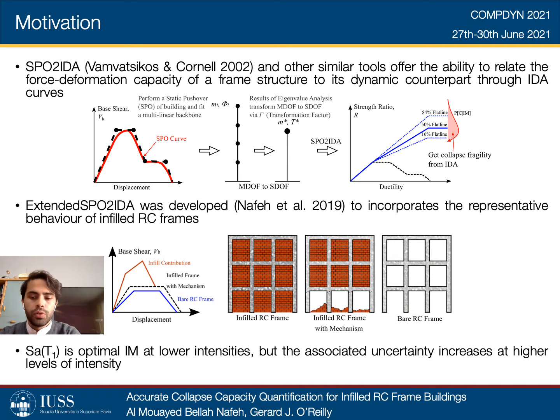However, the RM-UT relationships used in this tool were fitted considering the 5% damped spectral acceleration at the fundamental period, Sa(T1). While Sa(T1) has been proven optimal at lower intensities given its correlation to the first mode period, the associated dispersion tends to increase at higher levels of intensity. Therefore, subsequent sections will revisit the issue of a suitable intensity measure choice for the characterization of seismic demand in infilled RC frames. A refitting of the aforementioned tool is then conducted with reference to the selected intensity measure, or IM.